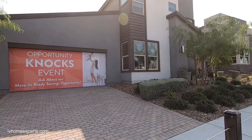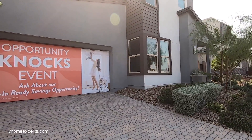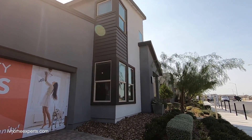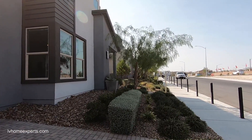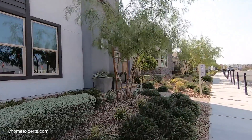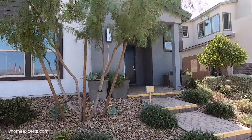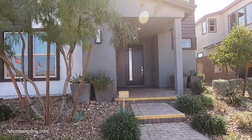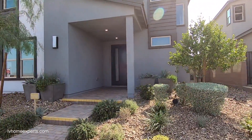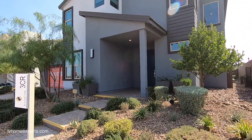This property is by Pardee and the name of this community is called Blackstone. The model we are looking at today is a Plan 3 reverse model — 3,481 square feet, four bedrooms, three and a half bath, great room, bonus room, lounge, and tandem three-car garage. Floor plan C elevation starts at $495,000.